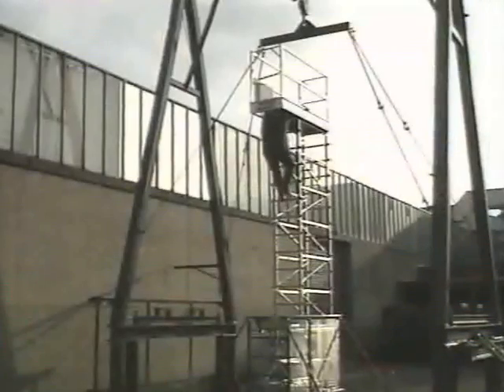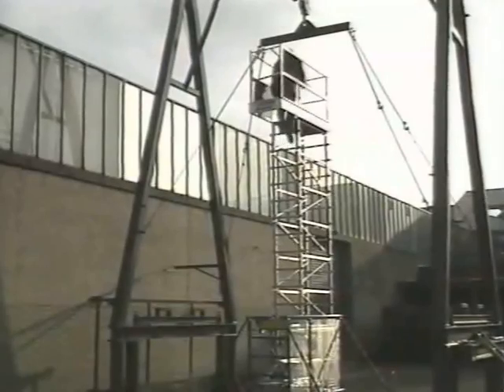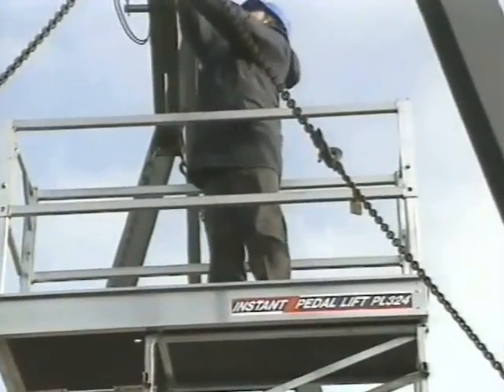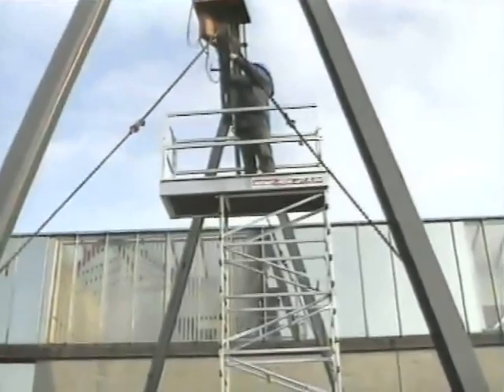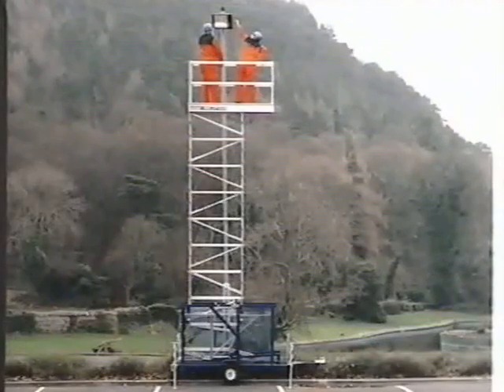The Pedalift PL324, a unique access machine that gives you a working height of 9.1 meters with a large two-person platform and a capacity of 250 kilograms. The Pedalift PL324 is a rugged machine for a tough environment. It has a steel box section base that's epoxy powder-coated for durability and a strong aluminium tower section and platform.